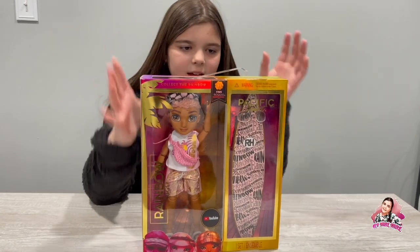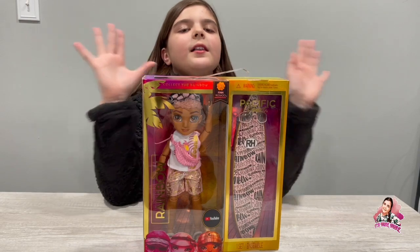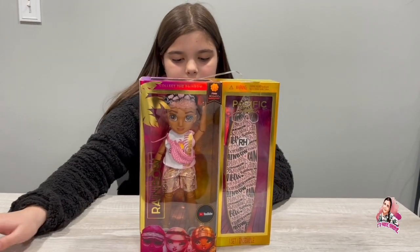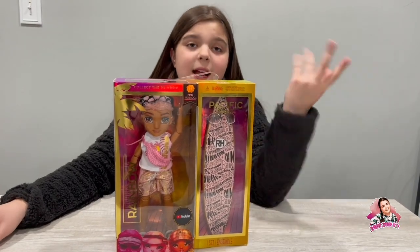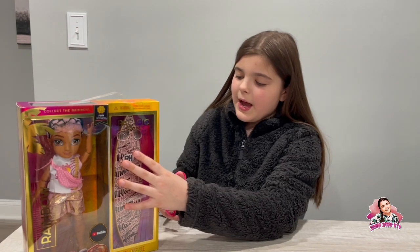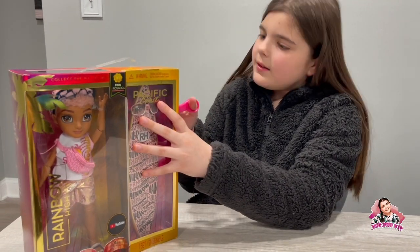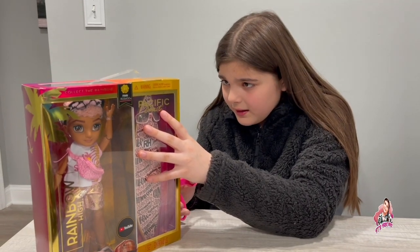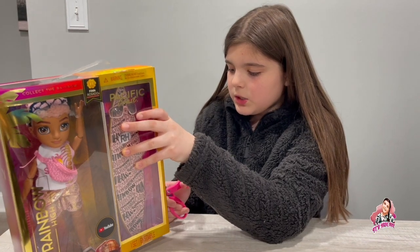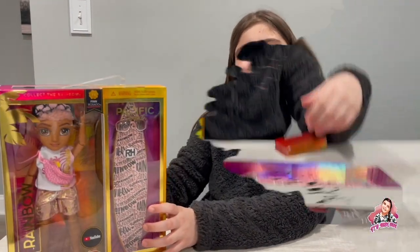He looks super cool. His whole outfit is pink, which I love, and he comes with a surfboard — none of the girls come with a surfboard, so that's very interesting. He's part of the mixed media focus line. I'm going to open him up and I'll be right back.